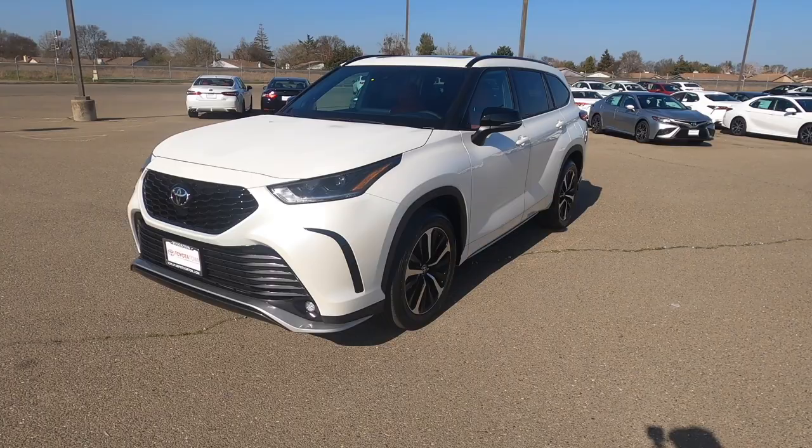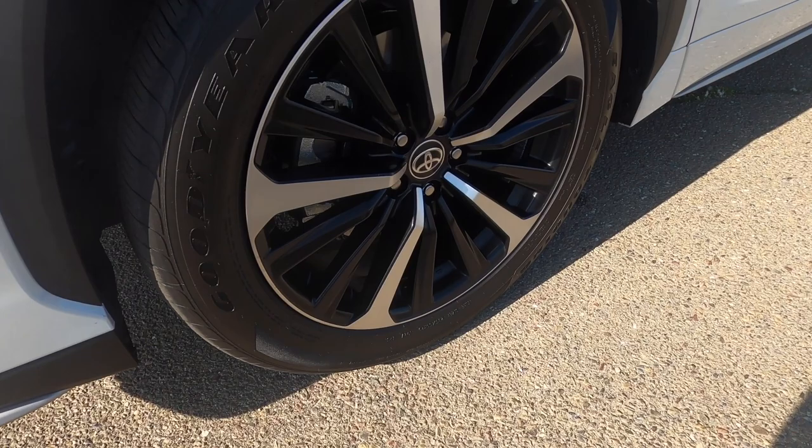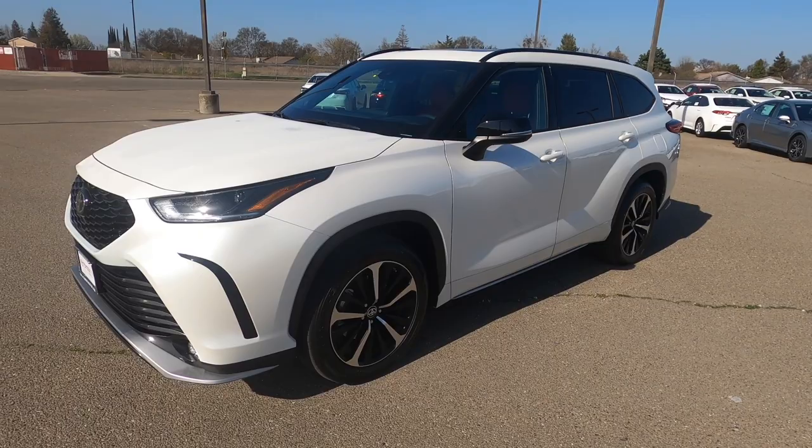The whole setup is nice — it definitely catches attention. Big 20-inch wheels in the back, and they went with this two-tone design where it's black in one area and silver on the outer edge. It's a bit different from models that have full blacked-out wheels, but cool regardless.